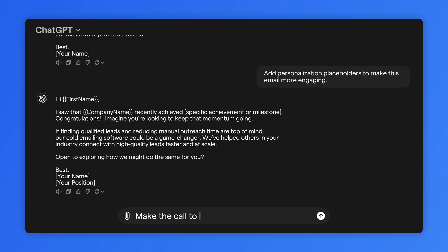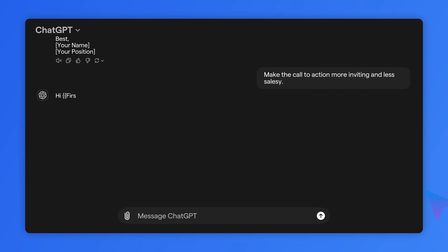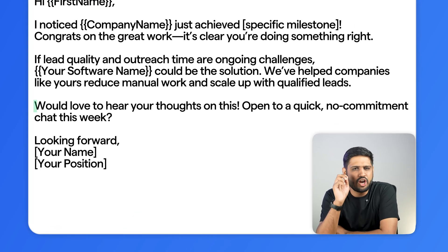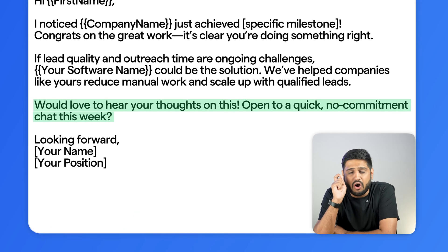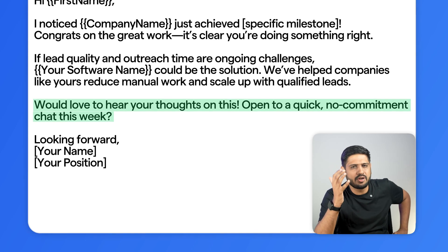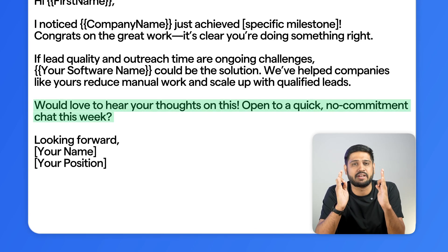The next thing we need to do is focus on the call to action, or CTA. If it's too pushy or bland, it won't work. So I command ChatGPT: 'Make the call to action more inviting and less salesy.' The AI turns it into something like 'Would love to hear your thoughts' or 'Open to a quick chat this week' — something that feels more human and inviting rather than desperate.